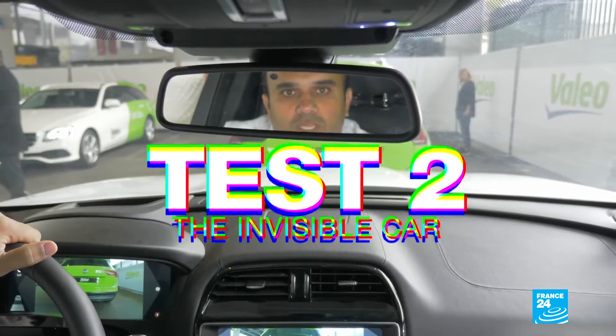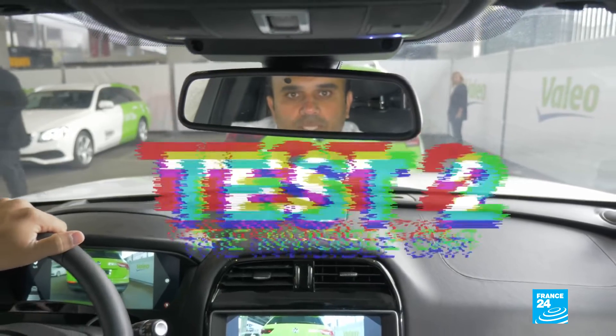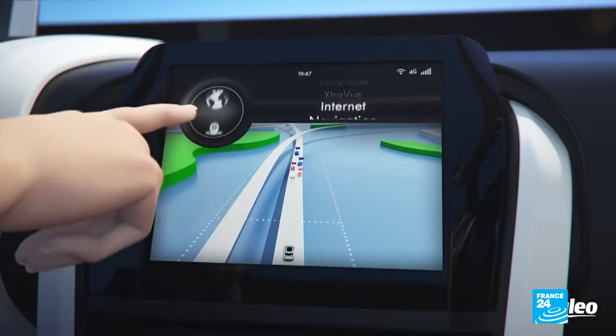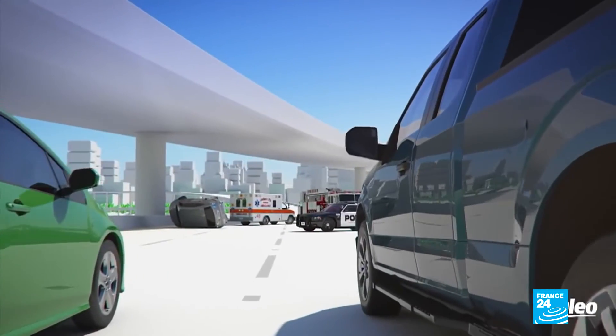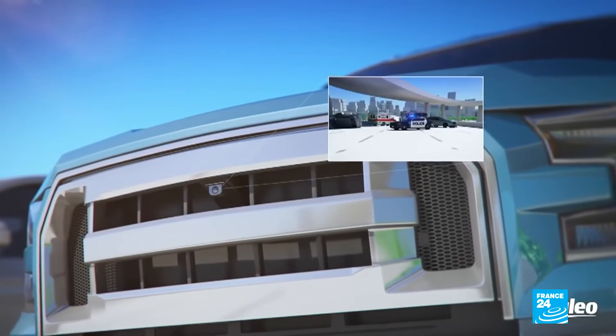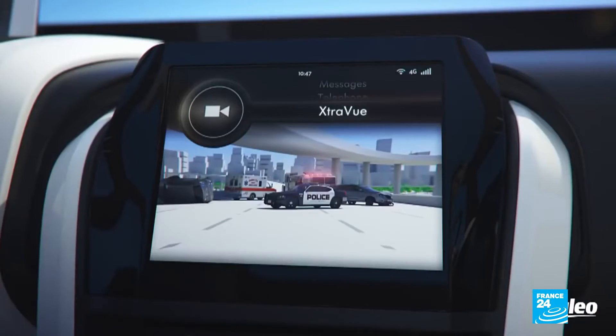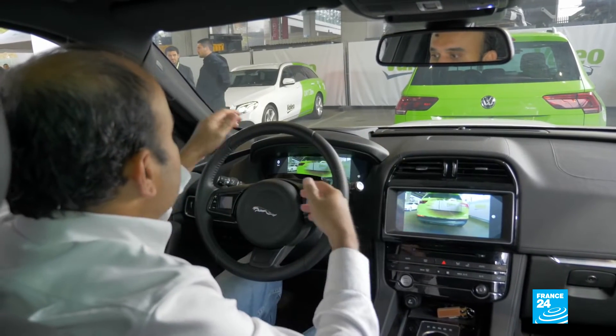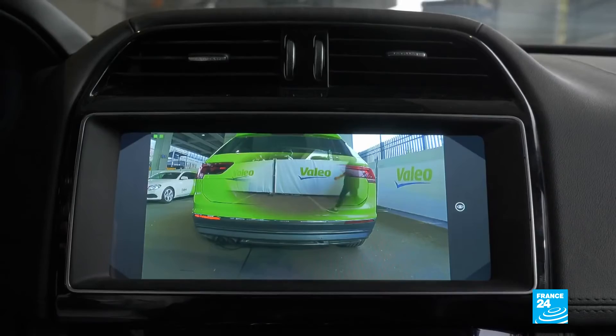Another facet of the car of the future is the vehicle-to-vehicle communication. Here's an example of it that has been developed by the French company Valeo. It looks like a magic trick, but I'm actually able to make the car in front of me partly disappear. Essentially, it helps the driver to see in front of the car that's in front of him.